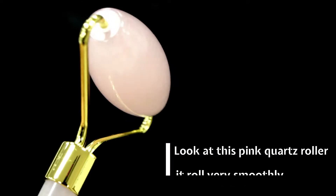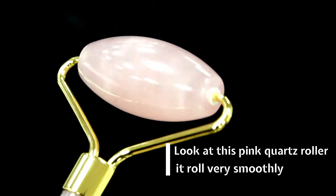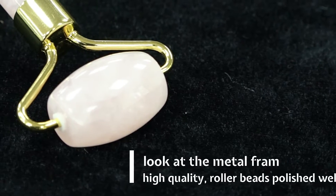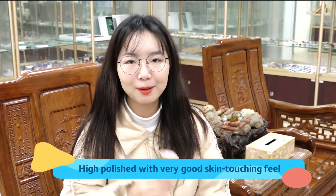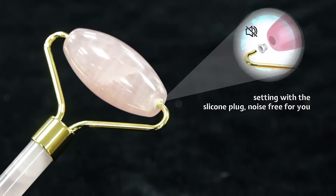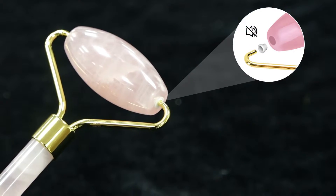This is a rose quartz roller. Look at this pink quartz roller — it rolls very smoothly. High polish with very good skin touching feel. Setting with the silicone plug, noise free for you.